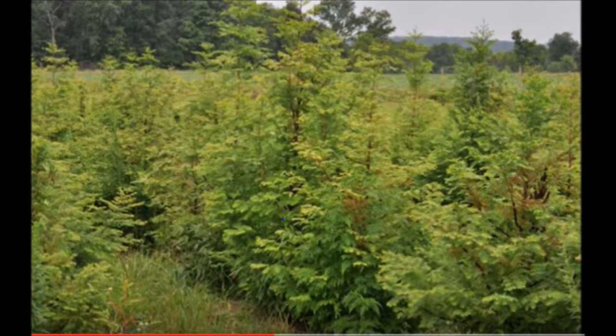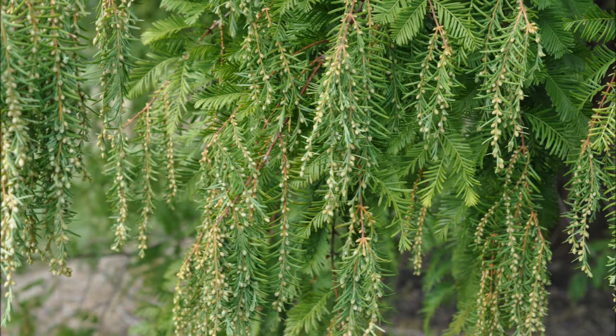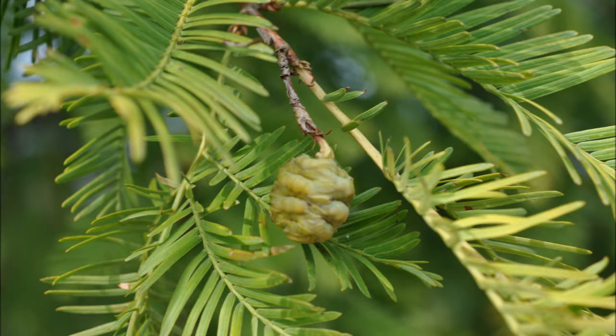At Highland Hill Farm, we grow many of these Dawn Redwoods. Although they are endangered, you can buy them from Highland Hill Farm. We ship them as bare-root seedlings and transplants. We also sell potted Dawn Redwoods and balled and burlap Dawn Redwoods dug from our fields.